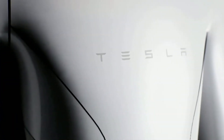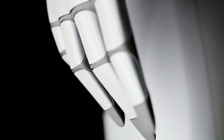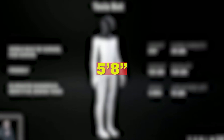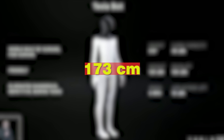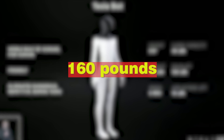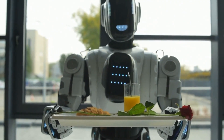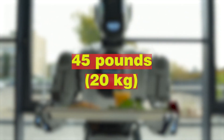When it comes to design and features, Optimus is truly a marvel of engineering. Optimus stands at a height of 5 feet 8 inches and weighs 160 pounds, boasting a carrying capacity of 45 pounds.